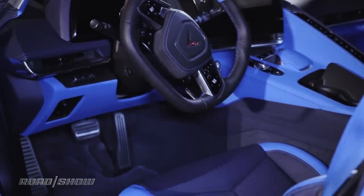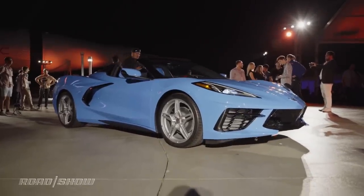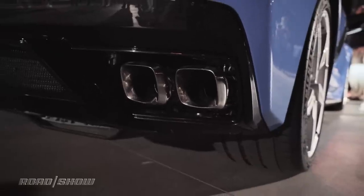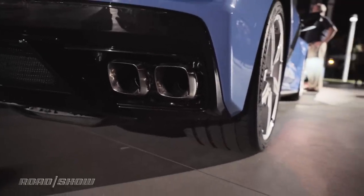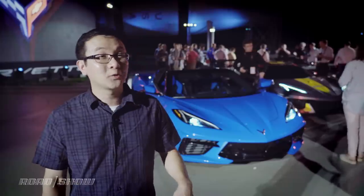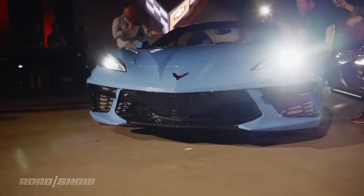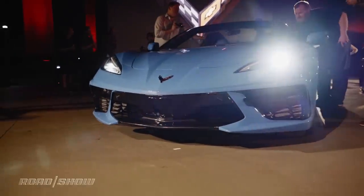Like the coupe, power comes from a 6.2-liter LT2 V8 engine. It's all-motor, making 495 horsepower and 470 pound-feet of torque when an optional performance exhaust system is installed. Without the exhaust, output numbers drop to 490 horses and 465 pound-feet. The engine works with the Tremec 8-speed dual-clutch transmission.